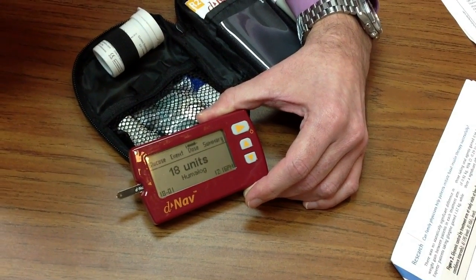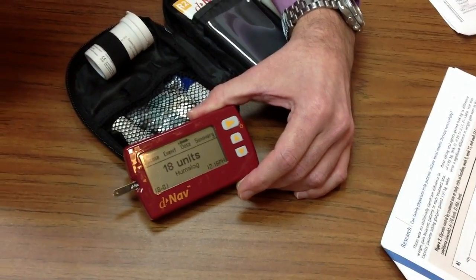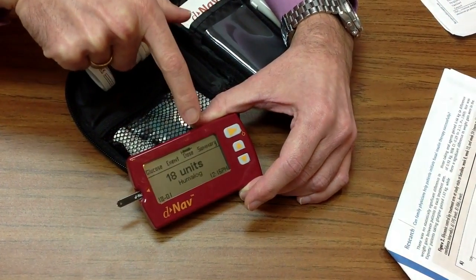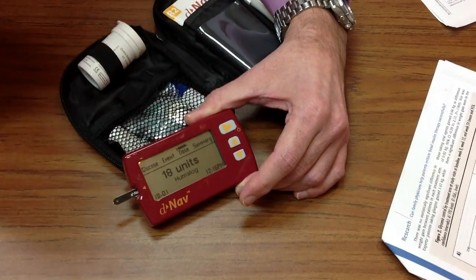That's it. And you said before that you do not have the ability to override it? You can decide that you want to take more or less, but you cannot manipulate the parameters that determine how the number 18 is derived.